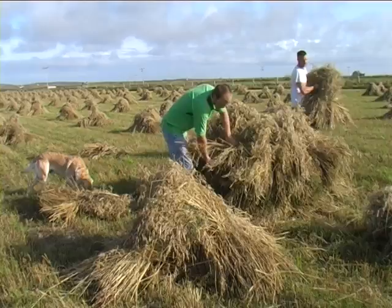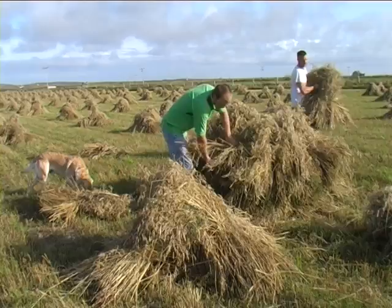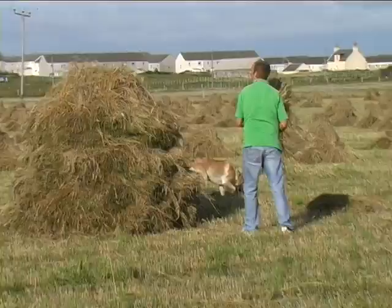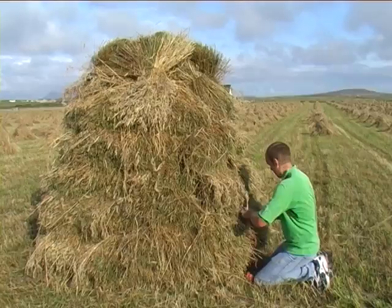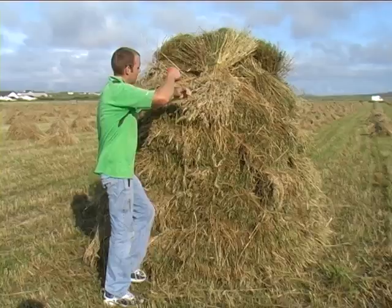Some time later, these small stooks are gathered into larger ones. The wind will help to dry them. They are tied up to make sure they don't fall over.